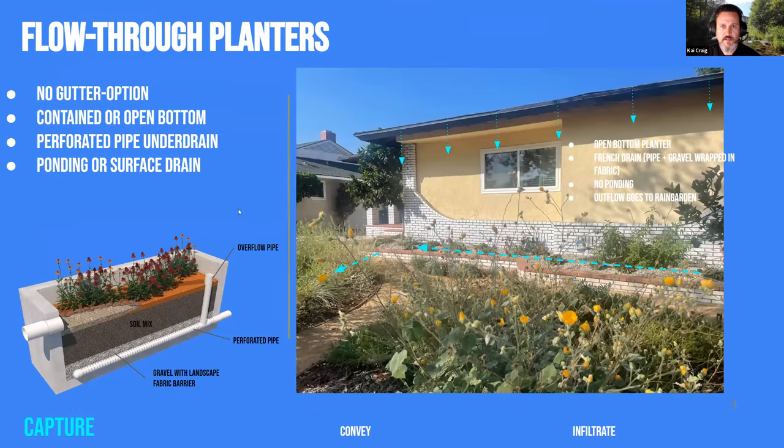In situations where there's no gutter, you need a strategy to get water into a basin or other part of your yard. A flow-through planter or a French drain — a buried pipe with holes in it wrapped in gravel and landscape fabric — can collect all the water and direct it outward. You don't want the water to infiltrate right next to your house; best to have it at least five feet away.